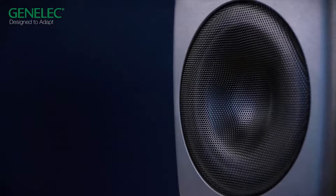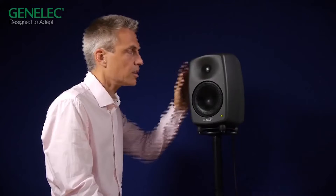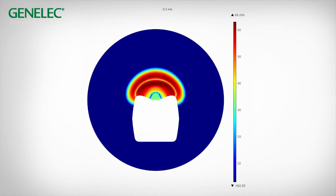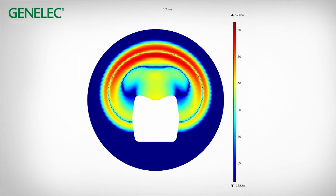So let's look at the design of these new monitors. First, they are made of die-cast aluminium, so they are sturdy and rigid. Then we have the minimum diffraction enclosure, which is a key component to get neutral and uncolored response, avoiding sharp edges diffraction.